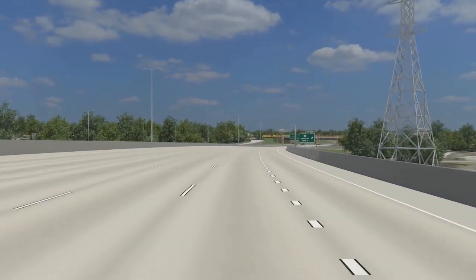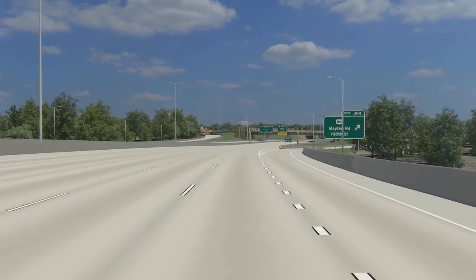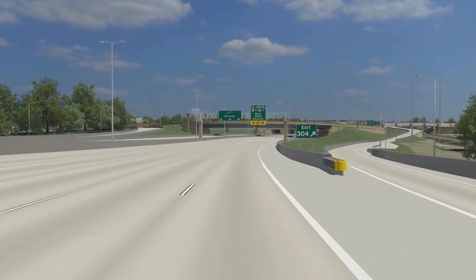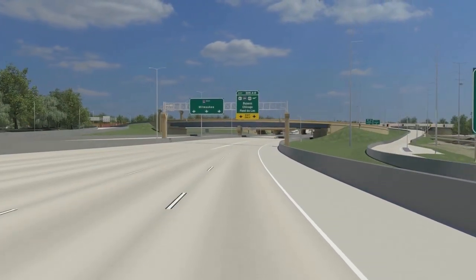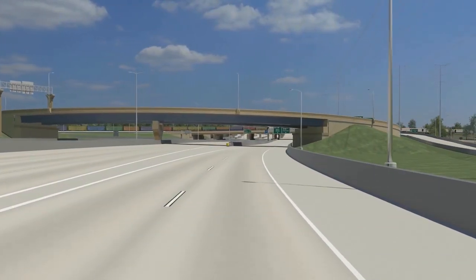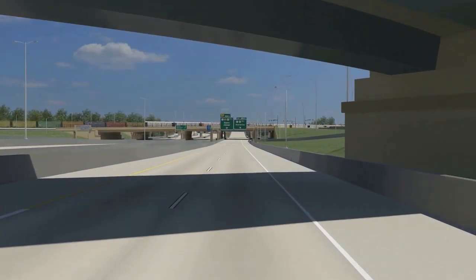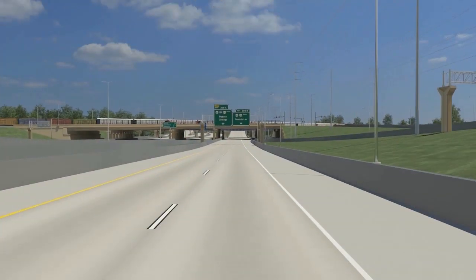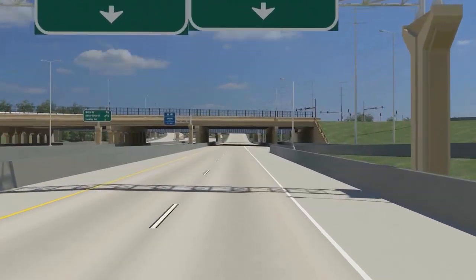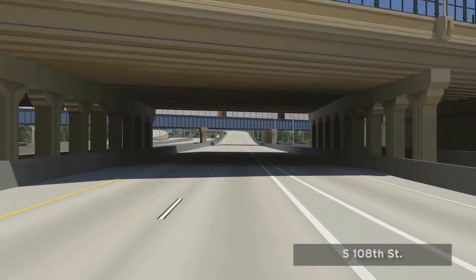This project is one of the largest utility relocation projects ever undertaken by the Wisconsin DOT. After passing beneath Highway 100 or Mayfair Road, we see the new Union Pacific Railroad bridge over I-94. All traffic destined for both I-894 and US-45 will exit I-94 on the right and continue beneath both Mayfair Road and the railroad bridge.